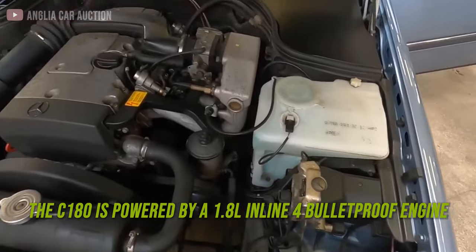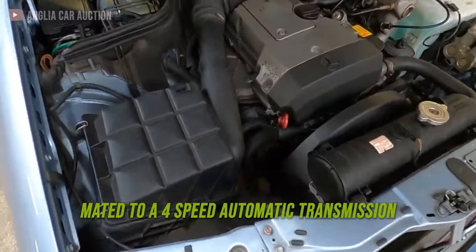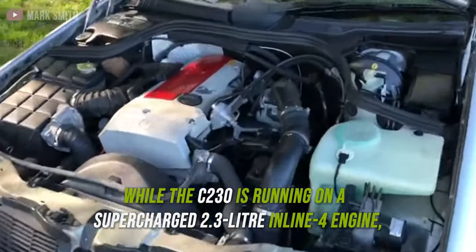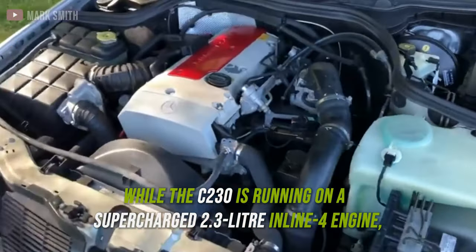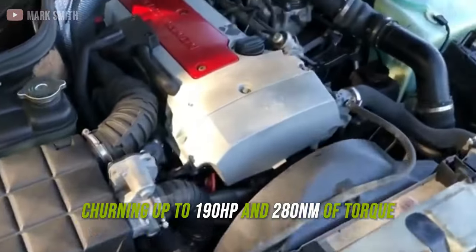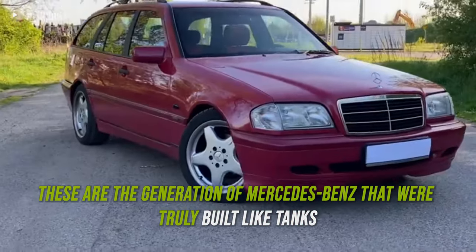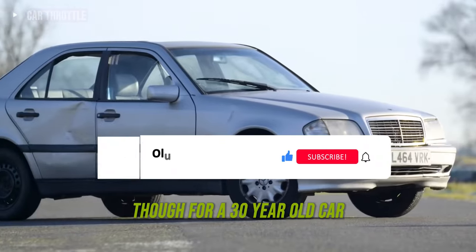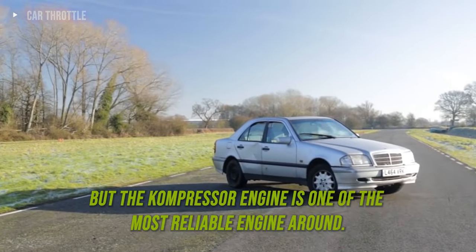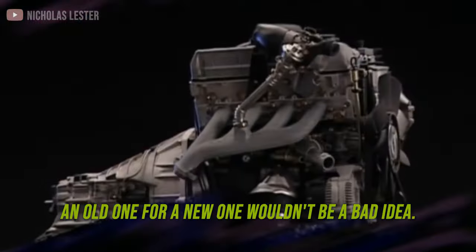The C180 is powered by a 1.8-liter inline-four bulletproof engine connected to a 4-speed automatic transmission, with a power output pegged at 122 horsepower. The C230 runs on a supercharged 2.3-liter inline-four engine, turning up to 190 horsepower and 280 Nm of torque when new. These are generations of Mercedes-Benz that were truly built like tanks, and so is their powertrain. Though for a 30-year-old car most engines and transmissions have seen better days, the compressor engine is one of the most reliable around, so swapping out the old one for a new one wouldn't be a bad idea.